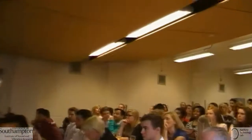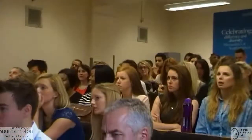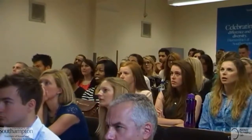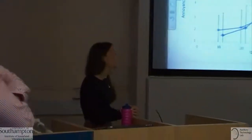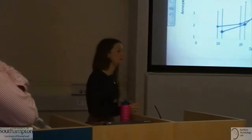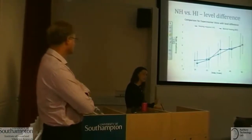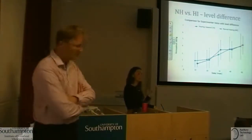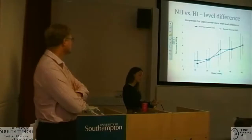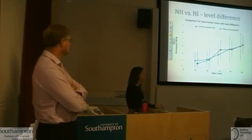A question was raised about the level difference condition and whether it showed a difference compared to the other stimuli. In the level difference condition, we actually didn't find a difference between normal hearing and hearing impaired — they were very similar. This may suggest that when we use hearing aid simulations for normal hearing people it may be representative of the hearing impaired population, though this definitely needs to be looked into more.